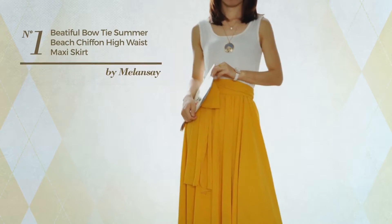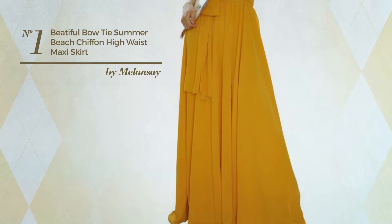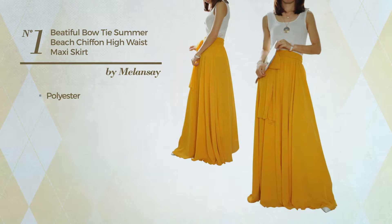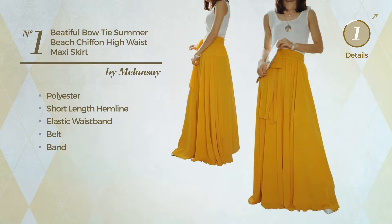Number 1: An All Beach Maxi Length Skirt featuring a beautiful design, made of elastic polyester. This skirt includes a short length hammer line, elastic waistband, belt and band. Available in 10 colors.